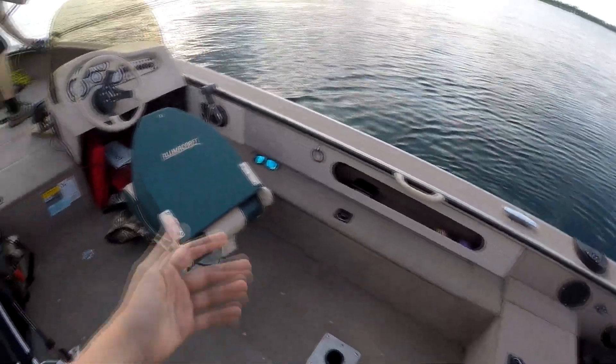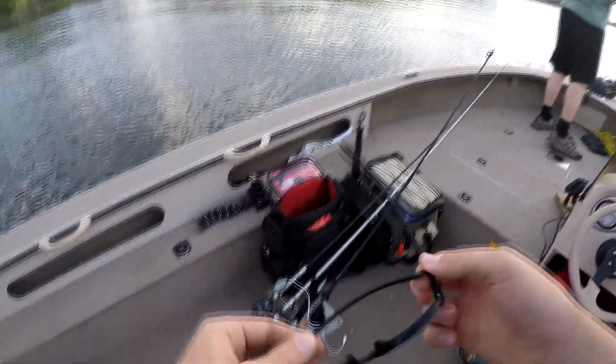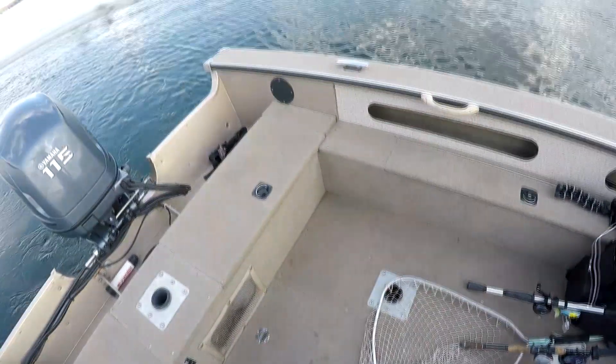Alright guys, we just got out here to the spot we were fishing at last video. I'm going to start with the senko, throw that around for a little while, then switch to the craw and see how that does. We're just going to fish this little stretch of docks here, and then our little spot where the fish seem to be in the spring because that's where the weeds grow first. Hopefully the audio is good — it's really hit or miss with this GoPro, that's why I'm getting a new one.